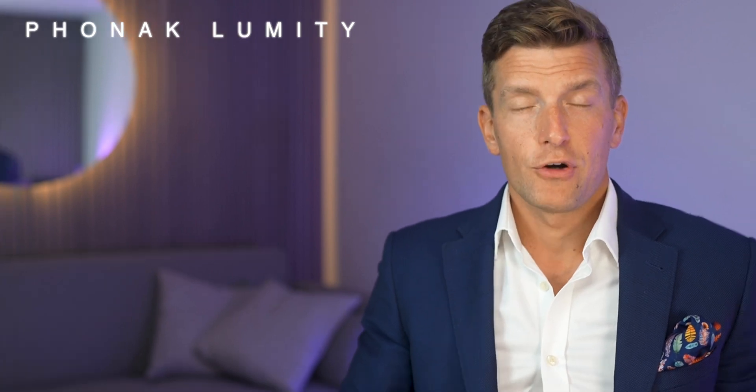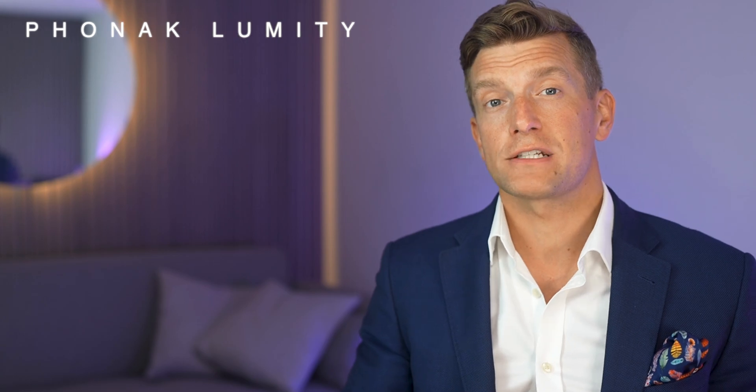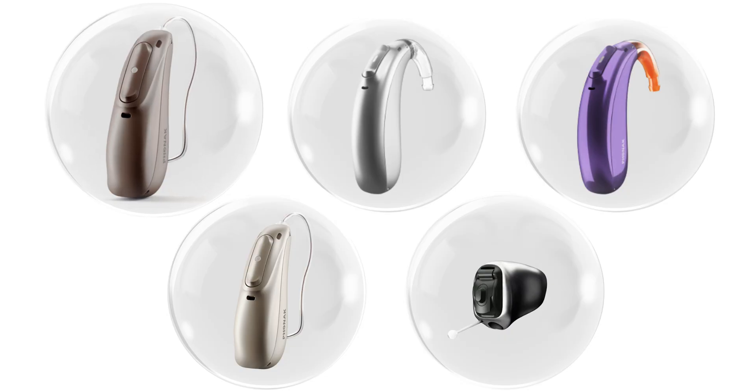So you're probably wondering what these different names mean. Phonak have always consistently used the same names for their different form factors of hearing aids, with the Audeo being their receiver in canal model, the Naida their power behind the ear hearing aid, the Sky being Phonak's behind the ear paediatric hearing aids, the Cross system used to manage single-sided deafness, and the Verto being their custom-made in-the-ear hearing aid.